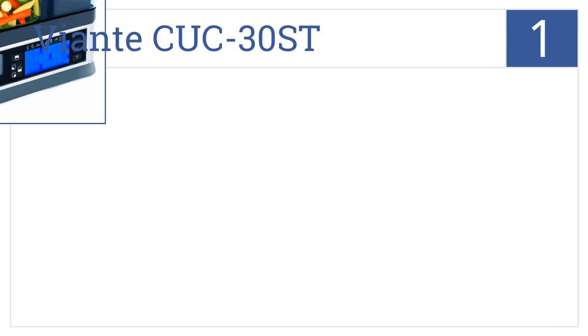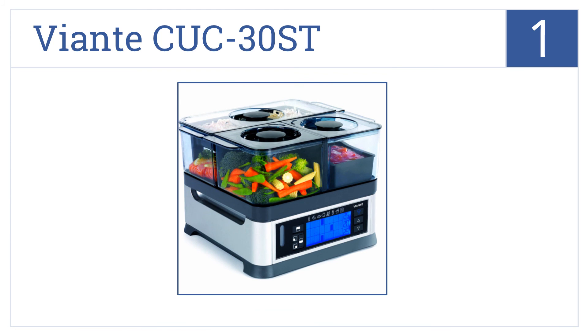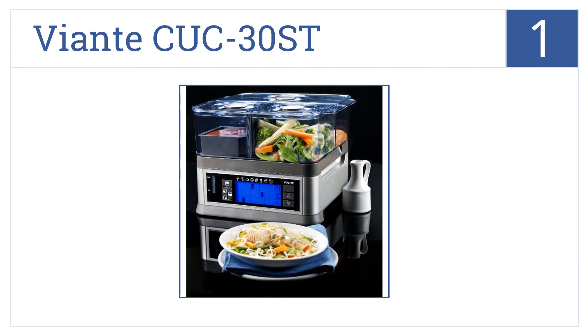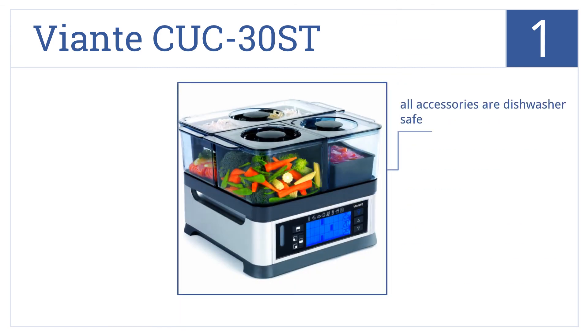Taking the top spot on our list, indulge your taste buds with the Viante CUC-30ST featuring three separate food compartments with temperature and timer controls to ensure quality and freshness. It features a visible water gauge and an intuitive control panel, and all the accessories are dishwasher safe.